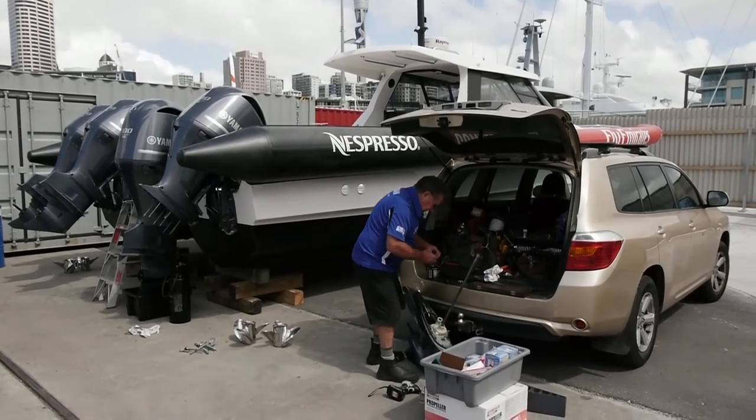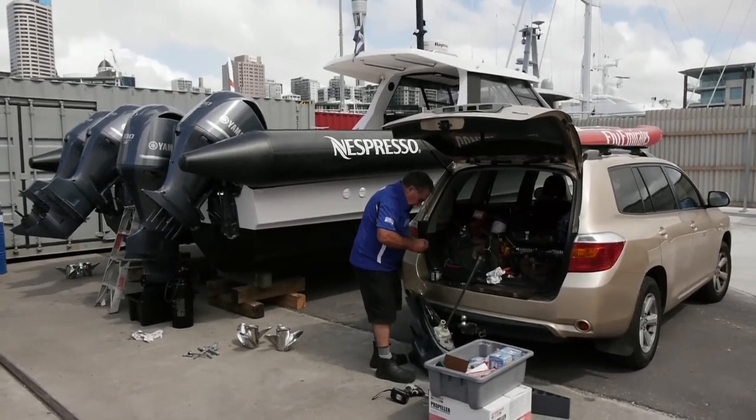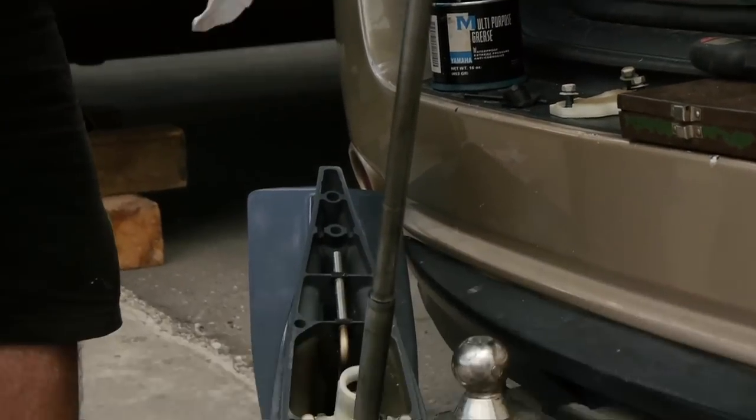We've got Hugh Stewart here from Yamaha who's working pretty hard getting all these engines sorted. This is one of nine boats that we have.